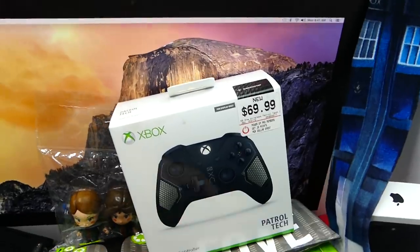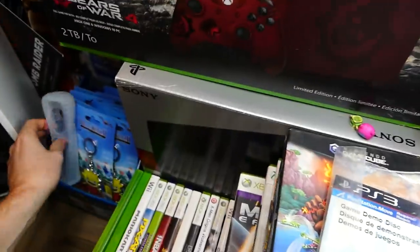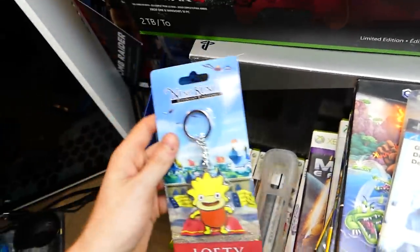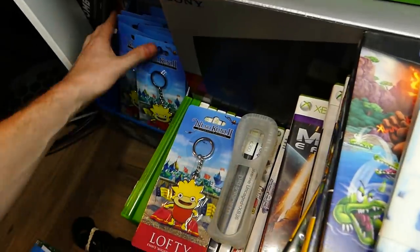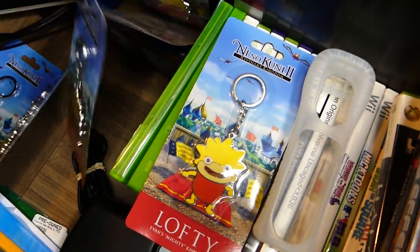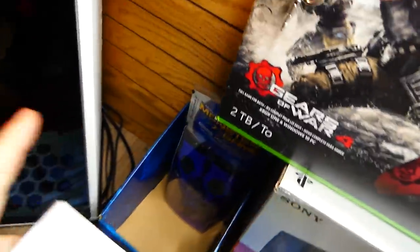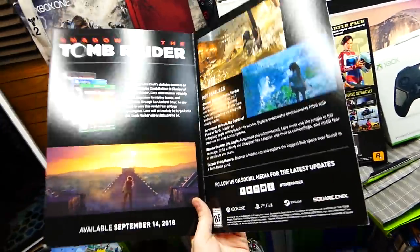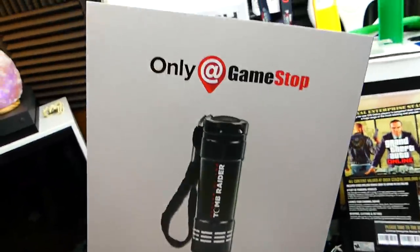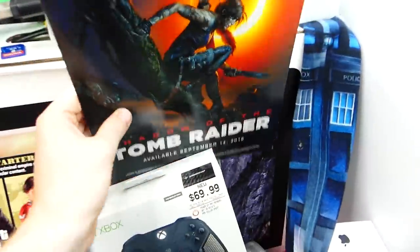There's an Xbox One controller box for the Patrol Tech, and a Grand Theft Auto Online promotional stand, which is kind of cool. There's another Wii controller skin, and a ton of Ni No Kuni 2 keychains of Lofty — stacks upon stacks of the same keychain. There's also a Shadow of the Tomb Raider promotional advertisement showing it as a GameStop pre-order bonus. I love this stuff because you can't buy it anywhere.